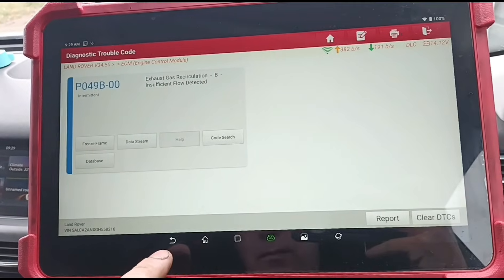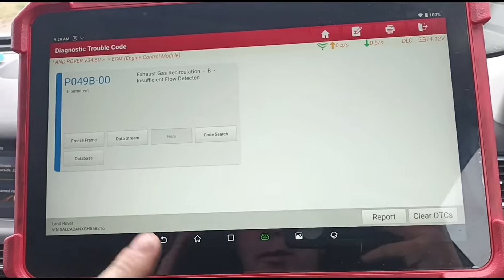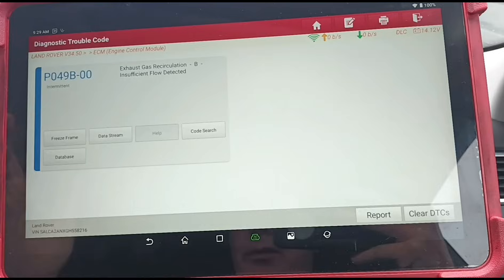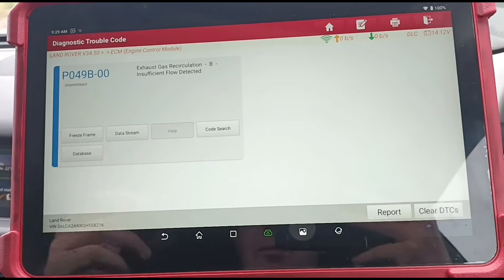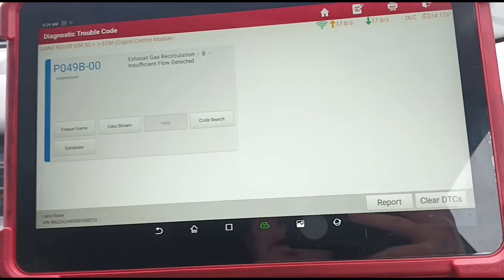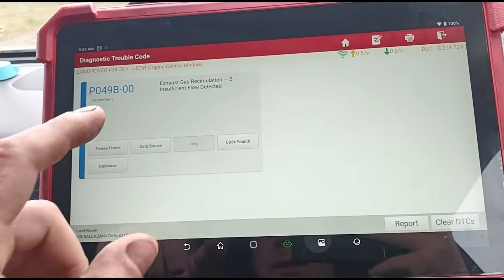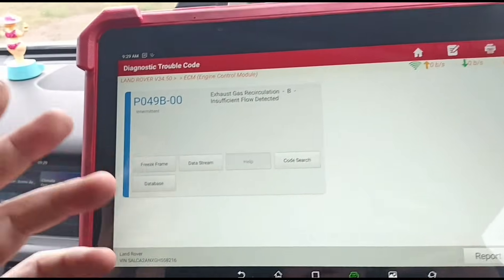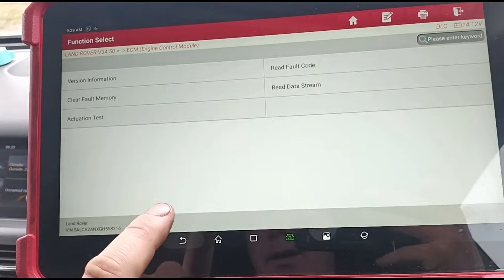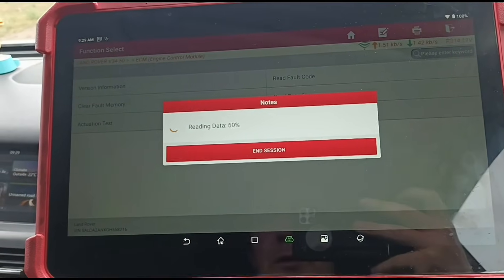I'm seeing this problem a lot lately — I've already made one video on it with an Evoque. I used to try and clean these out, but the problem keeps coming back even after someone puts a new part in, so cleaning clearly isn't going to work. There are some cases where people say the filter gets blocked, but everything has been done and the code still comes back, so we need to find out what's causing it.